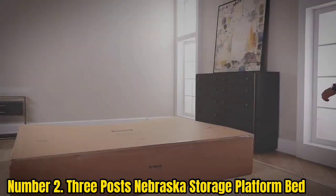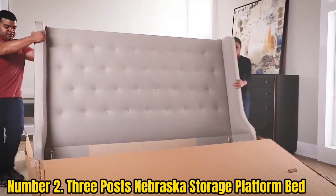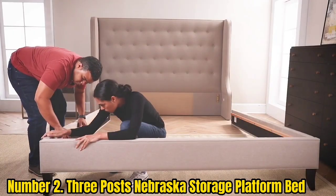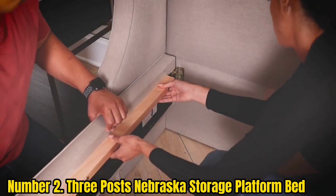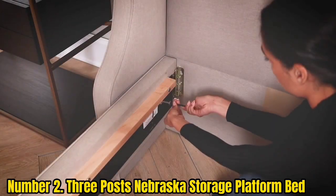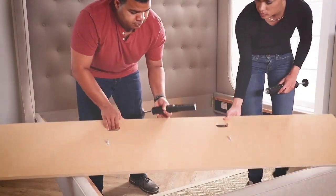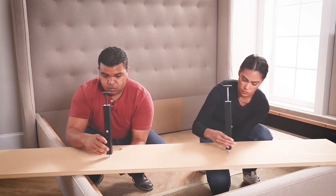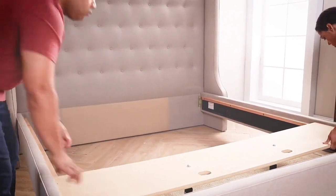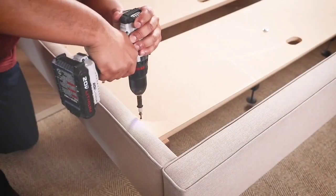Number 2: Three-Post Nebraska Storage Platform Bed. This unassuming platform storage bed is extremely affordable. It has two storage drawers on the king and queen size models that slide in and out for easy access, while the twin size has just one drawer. The bed comes in three color options and is covered in polyester upholstery for a neat, finished appearance. It's made from a combination of solid and manufactured wood with metal side rails and center supports. A slat system holds up your mattress, with an 8-inch mattress recommended, and no box spring is needed. The drawers are 35 inches wide and 23.5 inches deep, though they're not on guides, which can make them a little awkward to slide in and out.